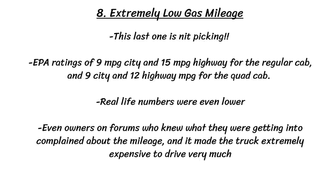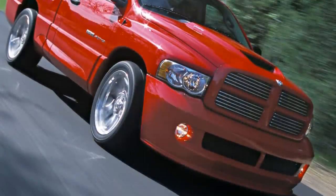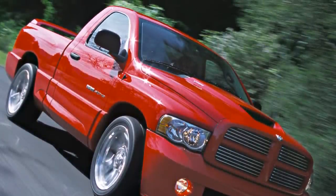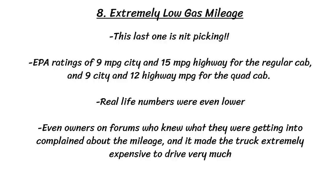This last flaw is just nitpicking, but it's worth talking about — the extremely low gas mileage. That's 9 MPG city and 15 MPG highway for the regular cab, and 9 city and 12 highway MPG for the quad cab. Of course, those are EPA numbers so real-life mileage was even lower. Even owners on forums who knew what they were getting into still complained about the mileage, and it made the truck extremely expensive to drive too much.